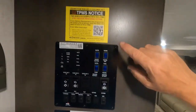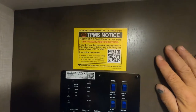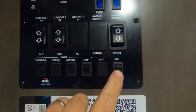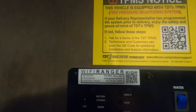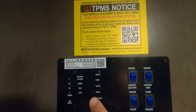Up here on your wall is your control panel. Starting with your tire pressure monitoring system — I'm going to send you a video from TST showing you how to set that up. Down below that is your control panel. Here's your Wi-Fi Ranger — turn that on, use your passcode, and that'll allow you to pick up more channels or a better Wi-Fi signal when you're at the back of the park.